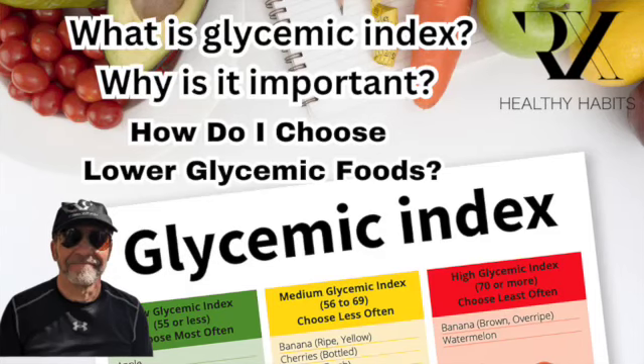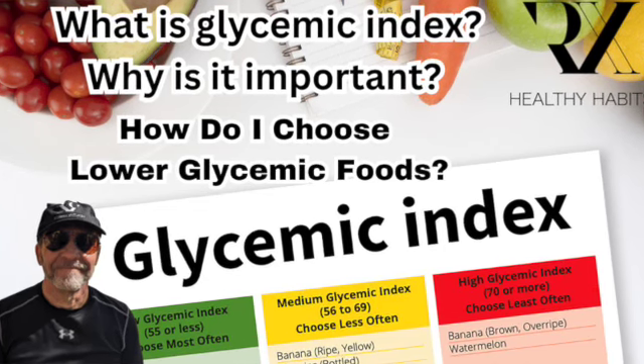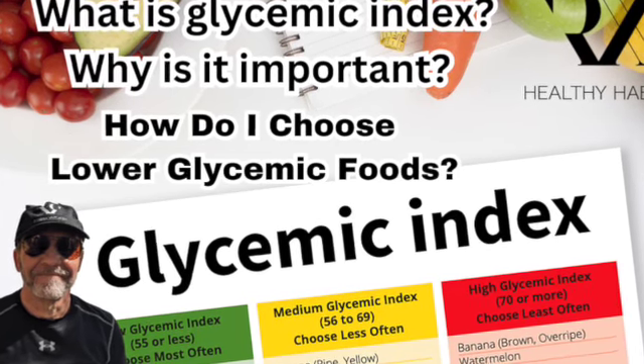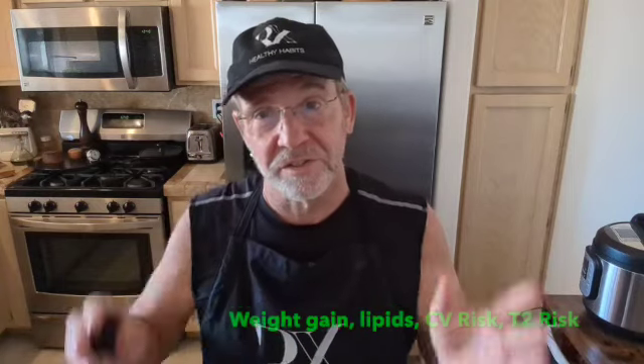Why is that significant? It's pretty simple. If you sustain higher blood sugars continually, it's going to increase the chances of weight gain. If you're pre-diabetic, it's really going to raise some havoc and probably cause insulin desensitivity, where your cells become less sensitive to insulin — which is bad. You could end up developing type 2 diabetes if you continue to eat high glycemic foods. They've also shown that even cholesterol levels and your lipid panel can be affected. And of course, as you gain weight, there's a constellation of things that lead to heart disease.